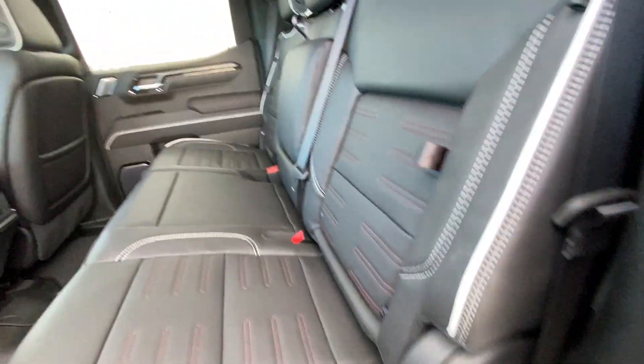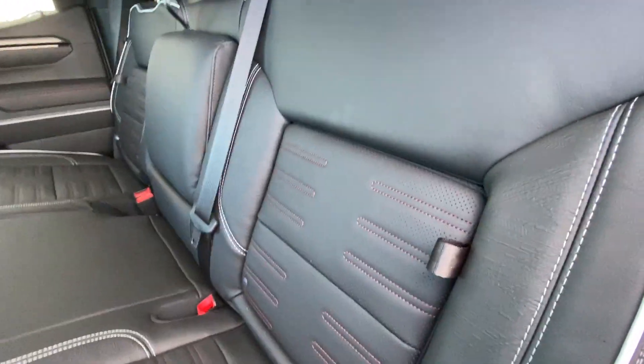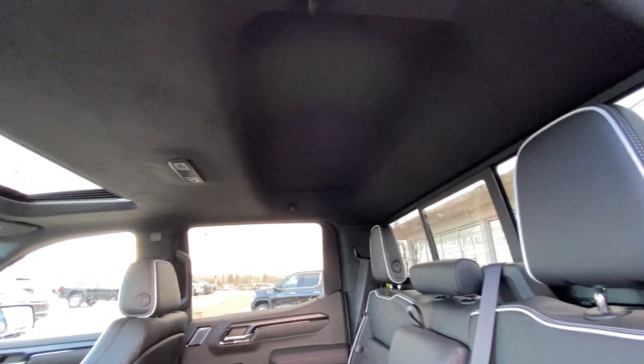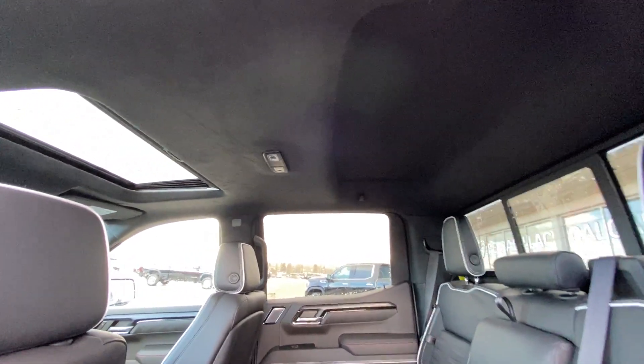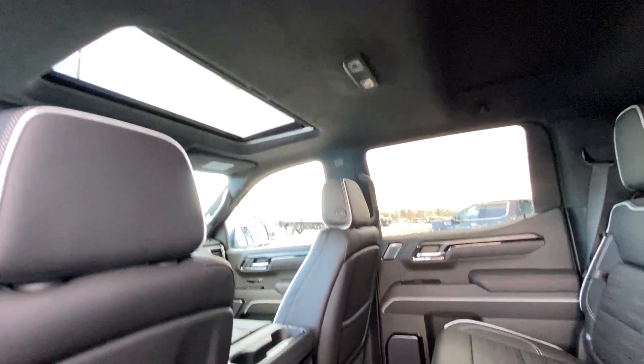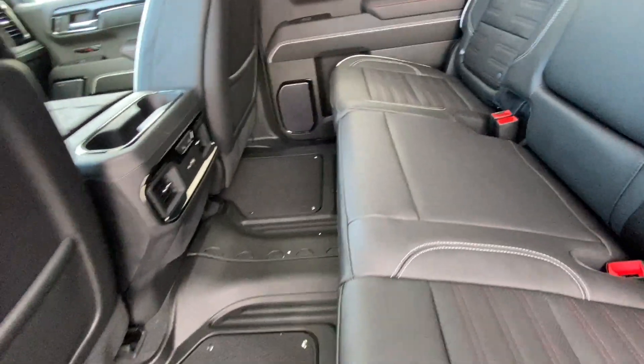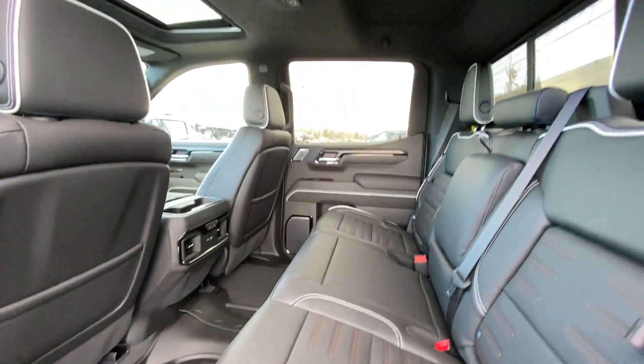Going into the interior, you have leather 60/40 split seating. Both end seats are car seat ready and heated, with end seat storage. Sliding rear window with defrost. The AT4X has a suede wrapped headliner with extra headroom, LED lighting, and a single panel sunroof. Three stage heated seat controls and USB ports in the back of the center console, and OEM rubberized floor liners installed.